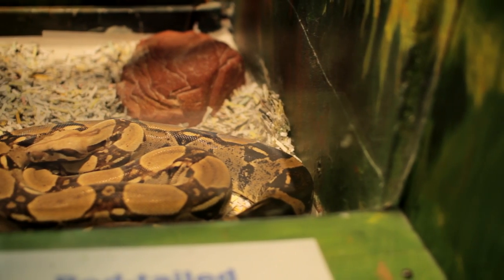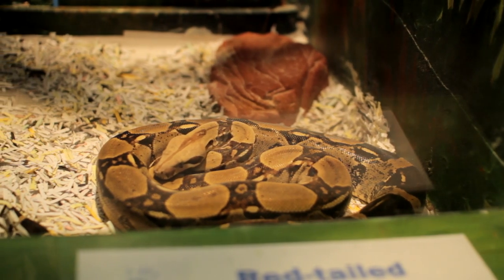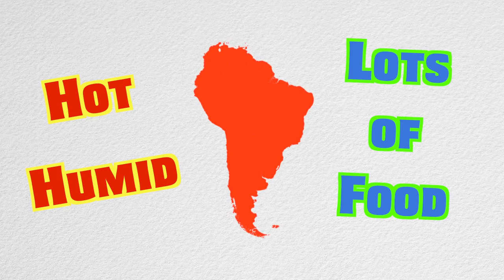Today we are meeting Cain. Cain is a red-tailed boa. They originally come from South America. They live in the rainforests there because they like the hot and humid temperatures and the abundance of food that they can find.